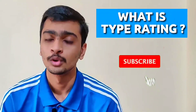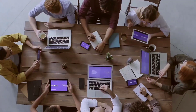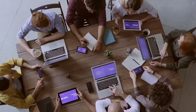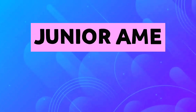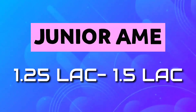I will soon make a video on type rating, so subscribe to our channel and click on the bell icon to get notifications. Now, depending on your work and vacancy for AME, the company will decide to make you a B1 or B2 AME. Your post will be junior AME and you can earn a good salary of 1.25 lakh to 1.5 lakh.